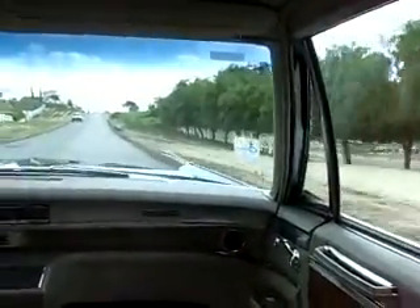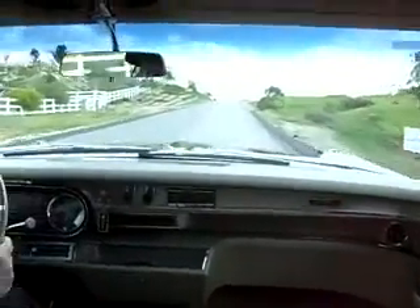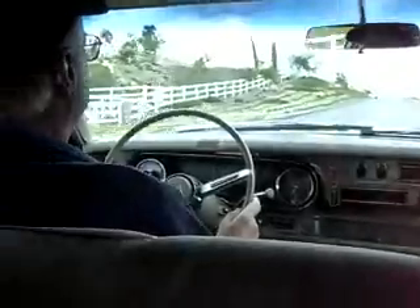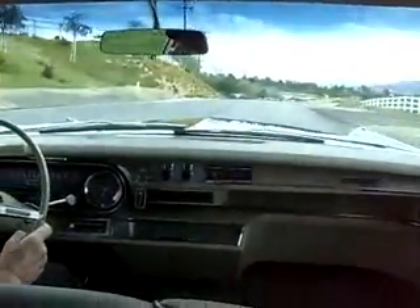So you can easily have seven or eight of your friends in this car, going wine tasting or going out to dinner, going to see a play - whatever you like. Just gorgeous.